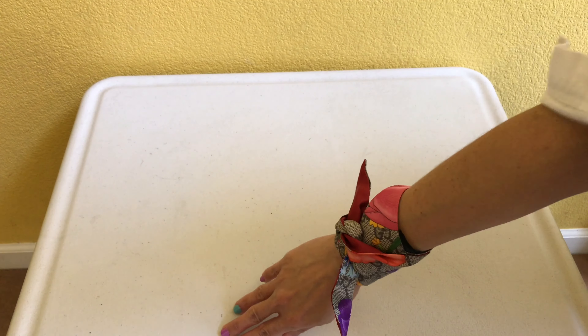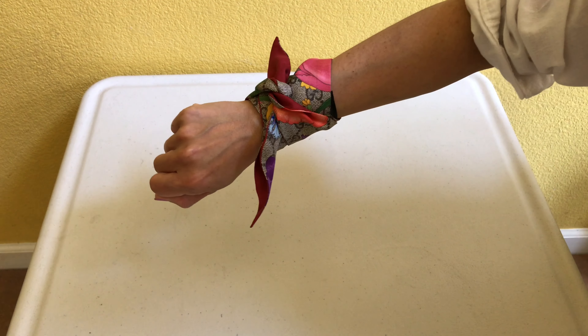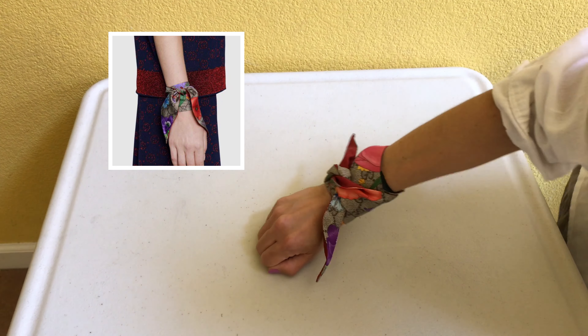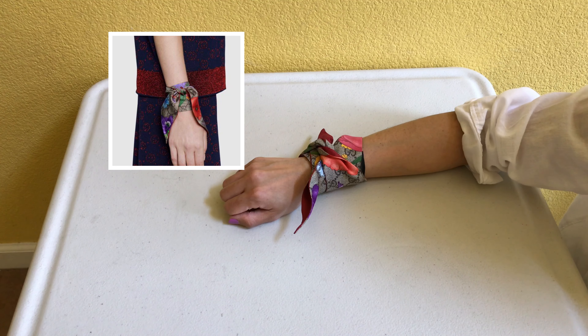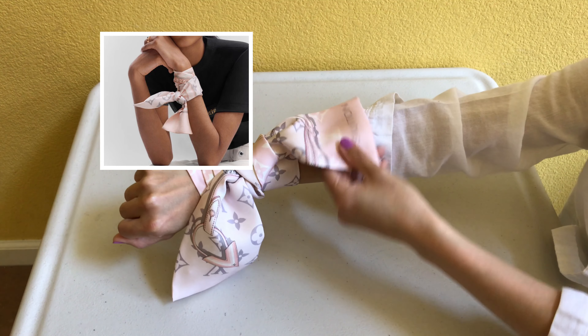On both websites, they had the bandeau wrapped around the wrist like this. I'll insert a picture of how it looks on the website, and here's how it looks on me. The Louis Vuitton one is huge on me — I am very petite and have a tiny wrist. But here's how it looks.